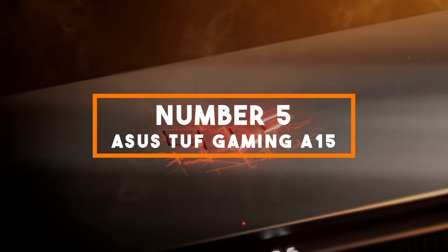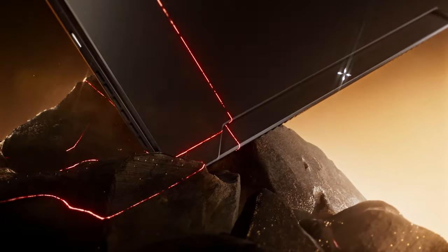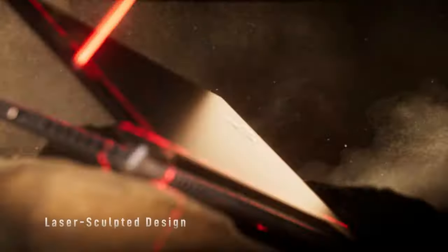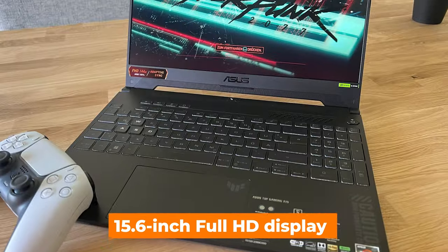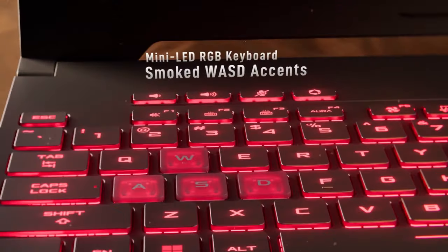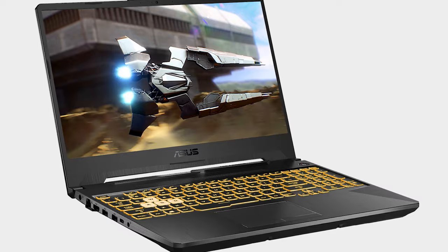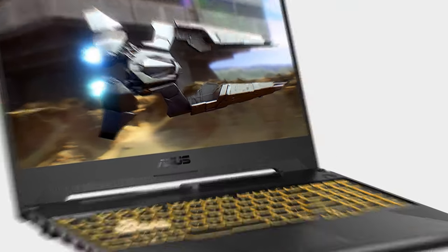Number 5: Asus TUF Gaming A15. At number 5, we have the Asus TUF Gaming A15, a budget-friendly gem that offers impressive performance and display quality. The laptop boasts a 15.6-inch Full HD display with a fast 144Hz refresh rate and 100% sRGB color coverage, meaning you'll enjoy smooth gameplay and vibrant, color-accurate visuals. Whether you're gaming, watching movies, or working on creative projects, this display doesn't disappoint.